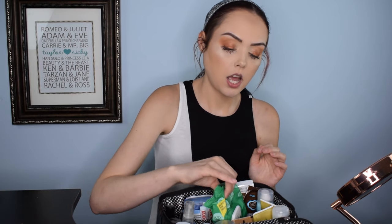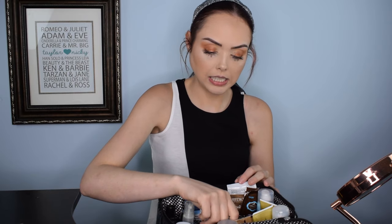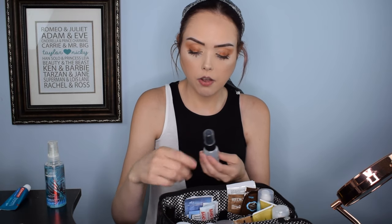First thing I have is a toothbrush that I keep in here, some Yes To makeup wipes — a pack that was almost empty so it fit really nicely — a little toothpaste, and this Pure Paradise mini spritzer from Bath & Body Works so I don't smell bad.